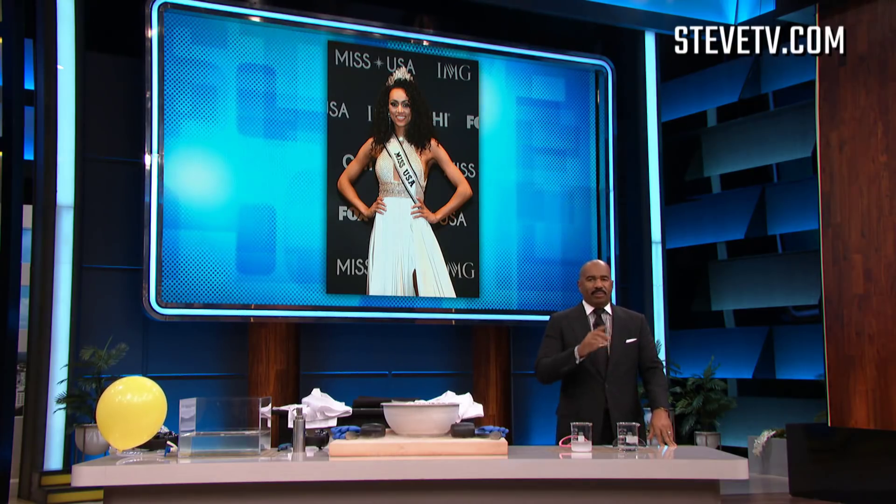All right, everybody. My next guest is not only beautiful, but she's probably the smartest person in this room. She's Miss USA 2017, and she's also a scientist. So here to teach us a thing or two about science, please welcome Kyra McCullough.